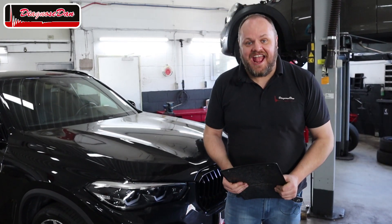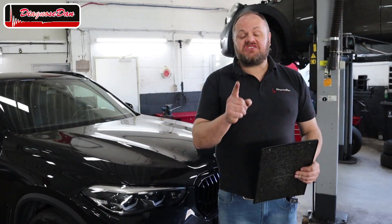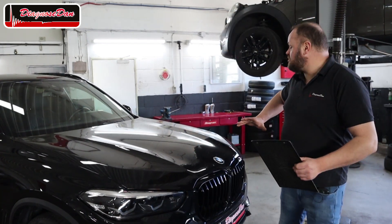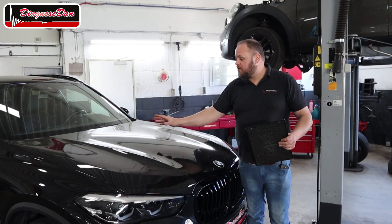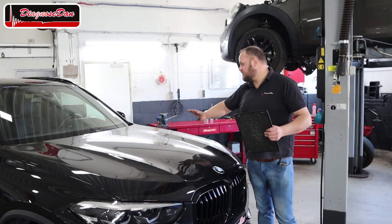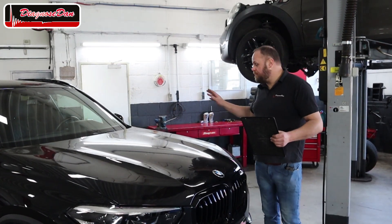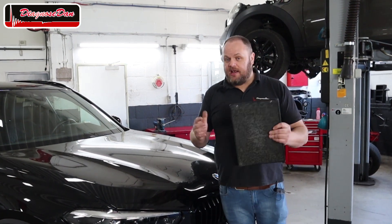Hi everyone and welcome back to a new episode of Diagnose Dan. Today we're working on a 2020 BMW X5 hybrid. This car has been in a crash so bad that the left front wheel was totally sheared off, the axles were broken, even some engine mounts were broken. They replaced the bumper, the grille, and there was a big wiring loom in the left front wheel arch where the wires had been snapped, broken, or shorted out. Apparently they repaired that and the car is now drivable, but it still has some electrical issues.